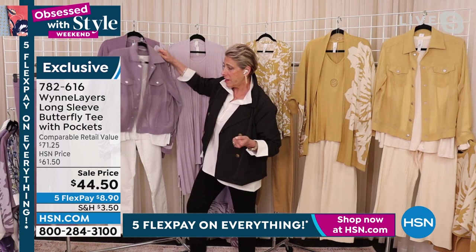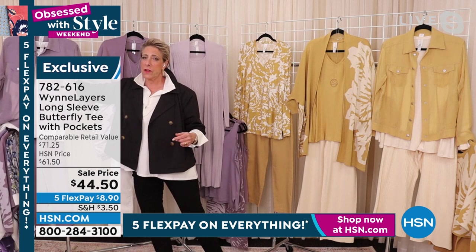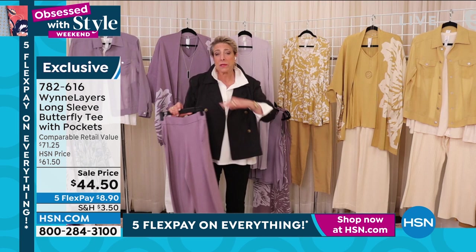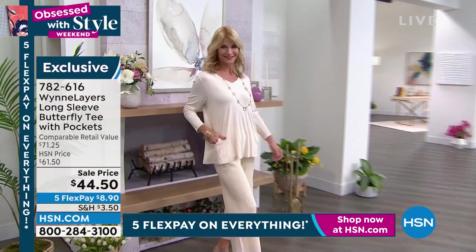If you are traveling this summer — and what is it with all the weddings, graduations, baby showers — you're going to all those events. But a head-to-toe look with these pieces is perfect. You can pull it all together beautifully.